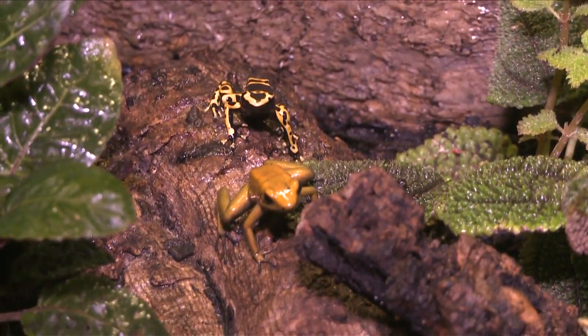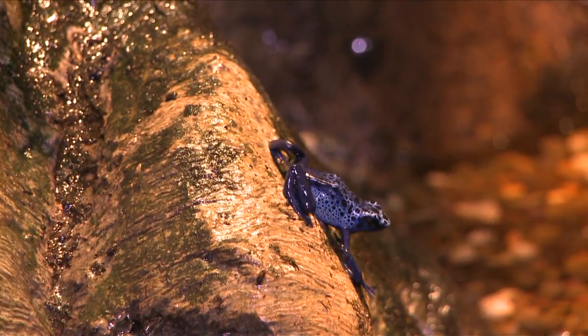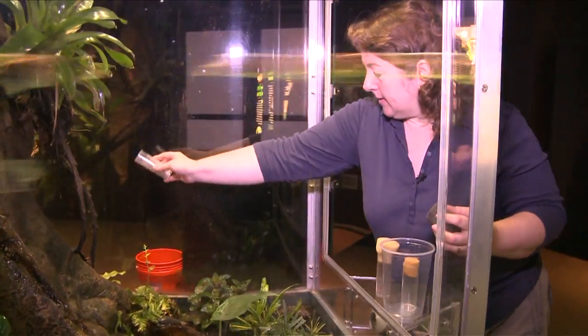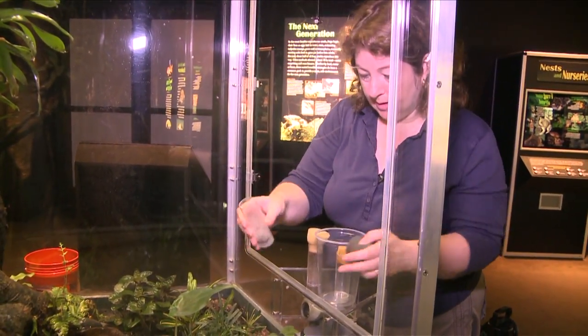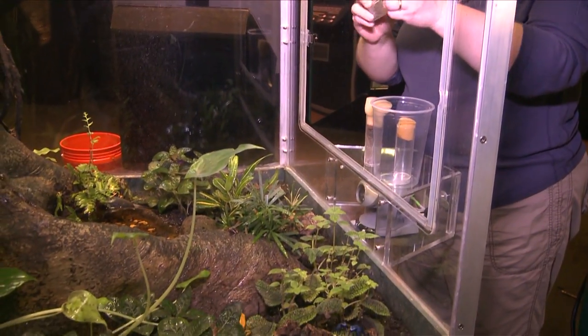We have 74 frogs in here. We just make sure that the flies are sprinkled pretty much all over, moving around so everybody gets a chance to get some. And you can see immediately these ones have started to move and follow the flies.